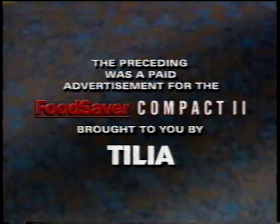The preceding was a paid advertisement for the Food Saver Compact 2, brought to you by Tilia.